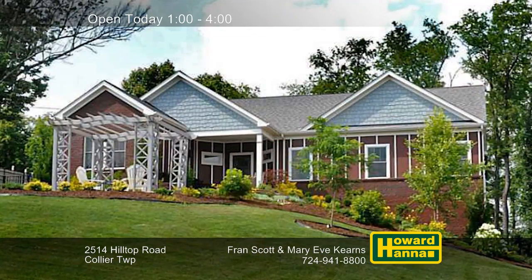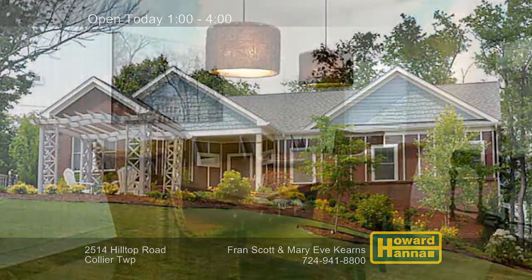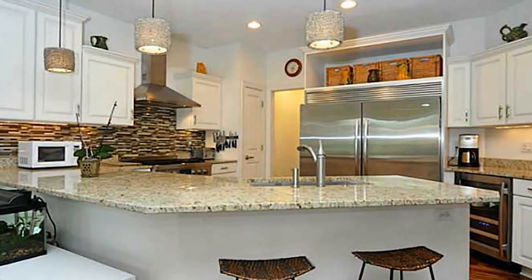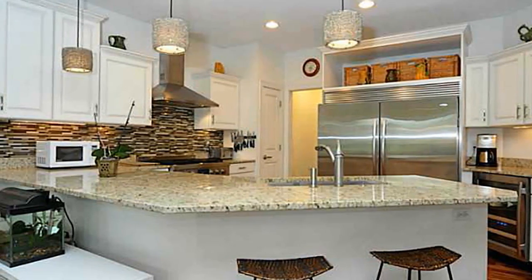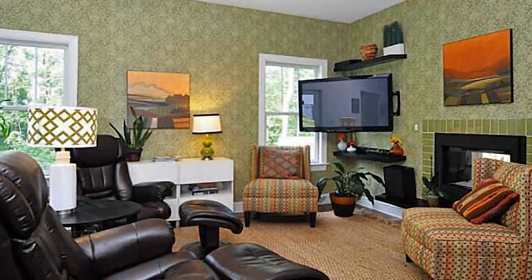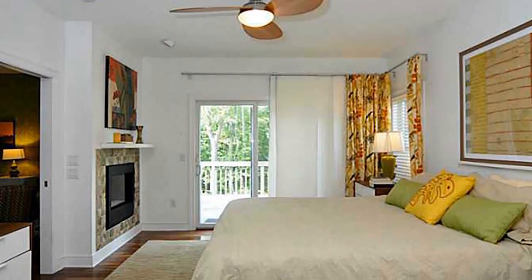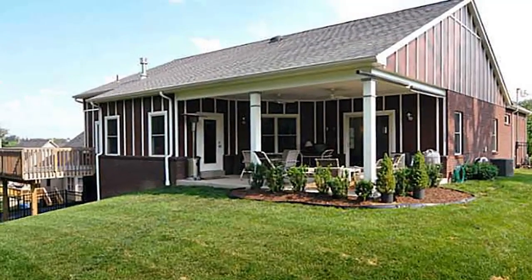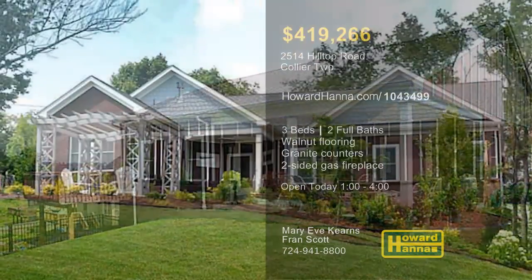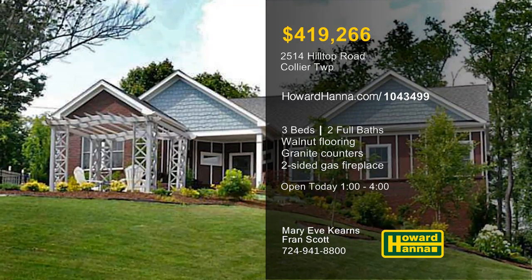Custom-designed and custom-built, this three-bedroom, two-bath ranch in Collier Township displays updated brick, mortar, and hardy board. Recessed lighting and a double chandelier shine down on the rich walnut flooring of the formal dining room. Granite counters enclose the eat-in kitchen, which employs a six-burner gas cooktop and an oversized refrigerator with a beverage cooler. The open floor plan continues into a vaulted family room, which shares a two-sided gas fireplace with the master suite. The master suite connects to a private deck and a full bath with double bowl granite vanity. The deck and patio furnish access to eight-tenths of an acre of ground and uninterrupted views of the forested hills. An extended garage with a workshop area is one more advantage, and the home will be open today with Mary Eve Kearns and Fran Scott.